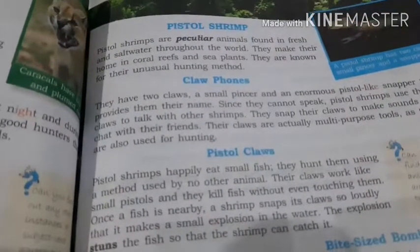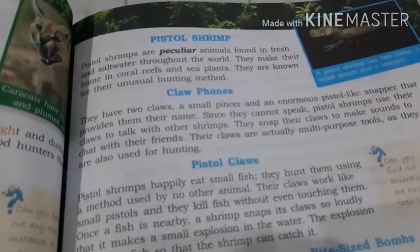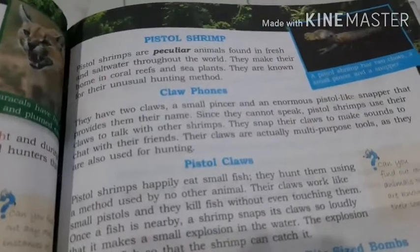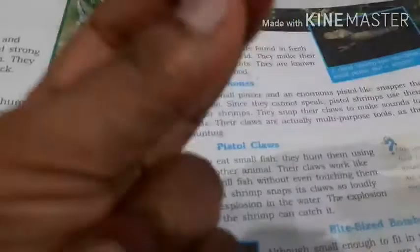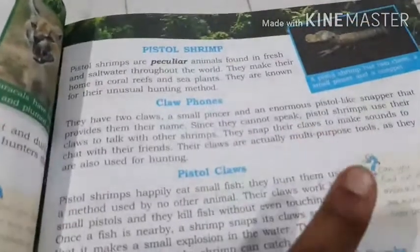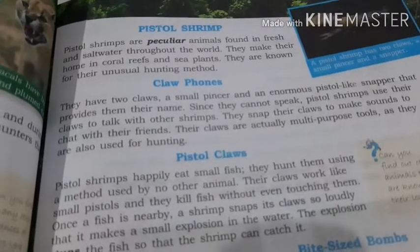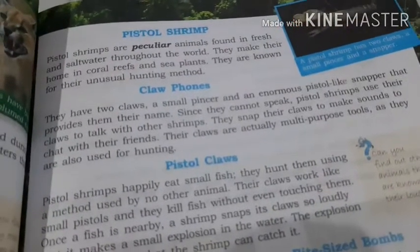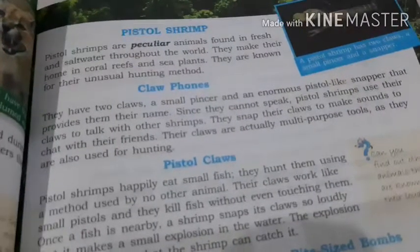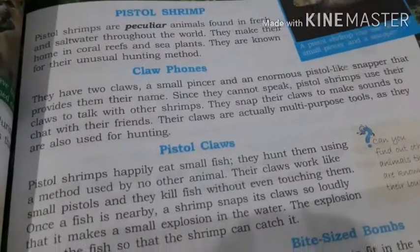They have two claws — a small pincer and an enormous pistol-like snapper that provides them their name. Snapper means to have a snapping motion. Since they cannot speak, pistol shrimps use their claws to talk to other shrimps. They snap their claws to make sounds to chat with their friends.